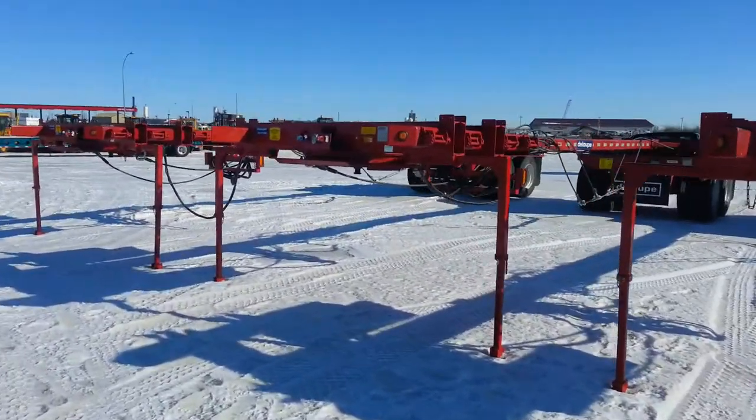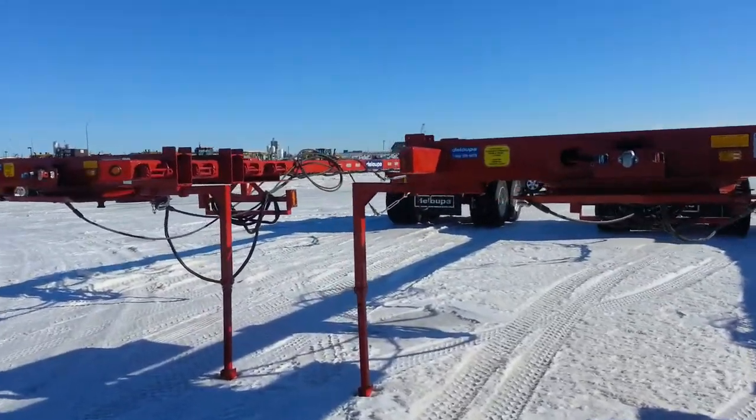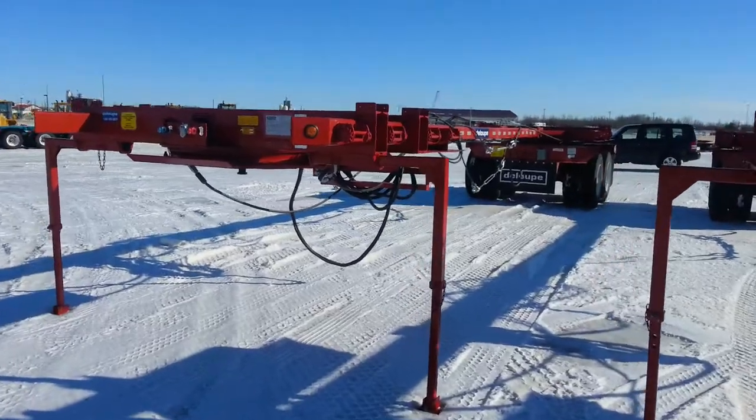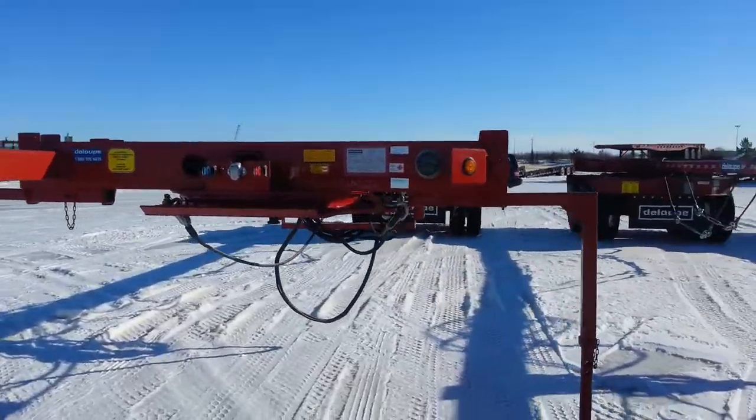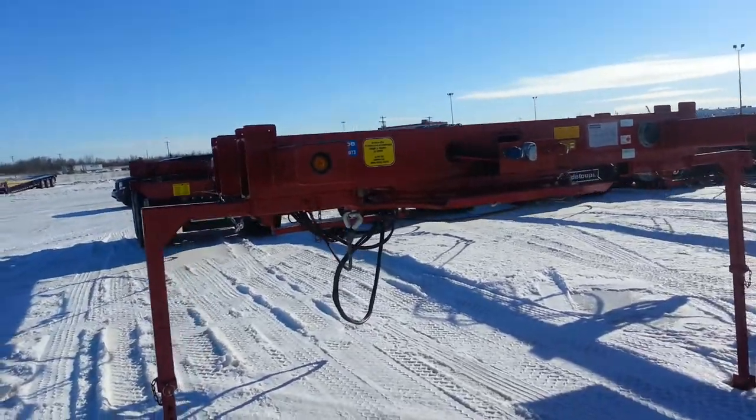Now these six units are ready for delivery. I'm actually just waiting for ten more to show up for a customer, and these will be hitting the road probably by the end of next week — for a pipe moving job.